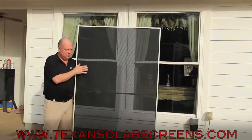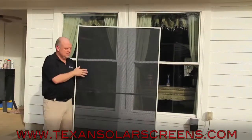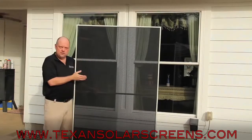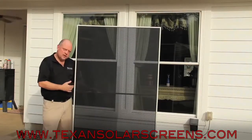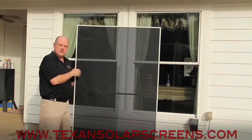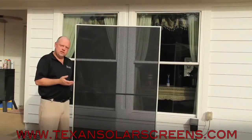We're actually here today with one of our black 90% solar screens. This is the most popular color that they come in. They do come in several different colors, the frames come in different colors, but black is the most common that you normally see.